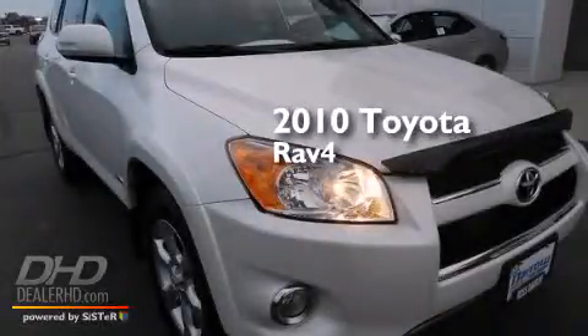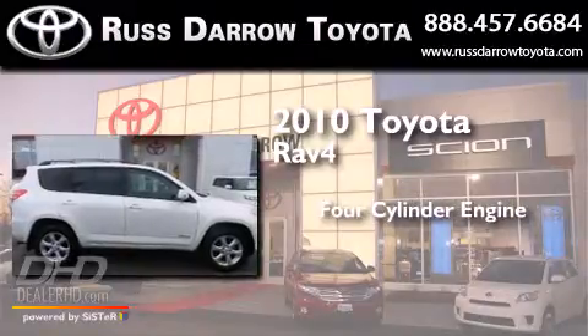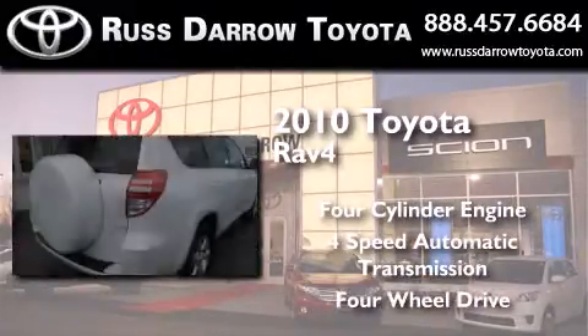This is a 2010 Toyota RAV4. It features a four-cylinder engine, a four-speed automatic transmission, and the added capability of four-wheel drive.